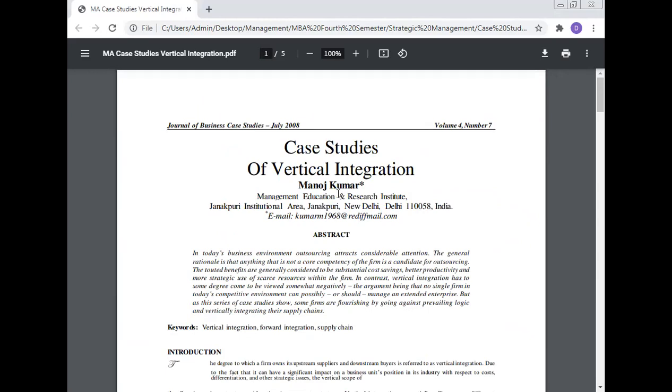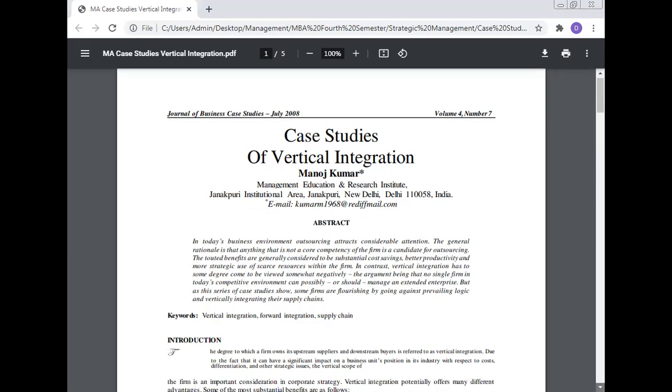The touted benefits of outsourcing are generally considered to be substantial cost savings, better productivity, and more strategic use of scarce resources within the firm. In contrast, vertical integration has to some degree come to be viewed somewhat negatively, the argument being that no single firm in today's competitive environment can possibly manage an extensive enterprise. But as a series of case studies shows, some firms are going against the prevailing logic and vertically integrating their supply chain. Keywords: vertical integration, forward integration, and supply chain.